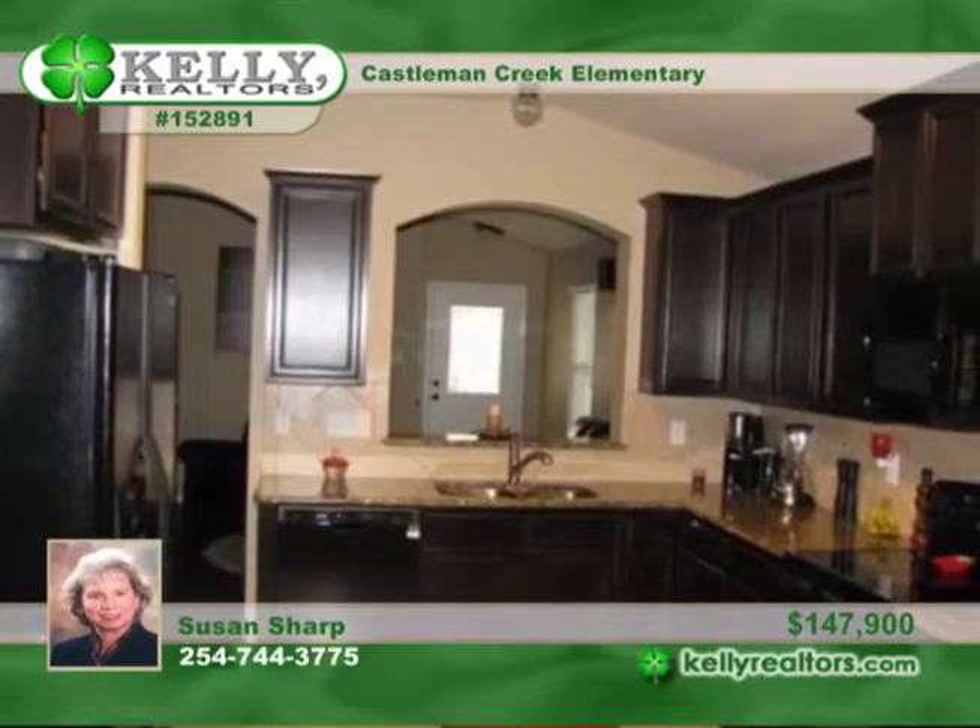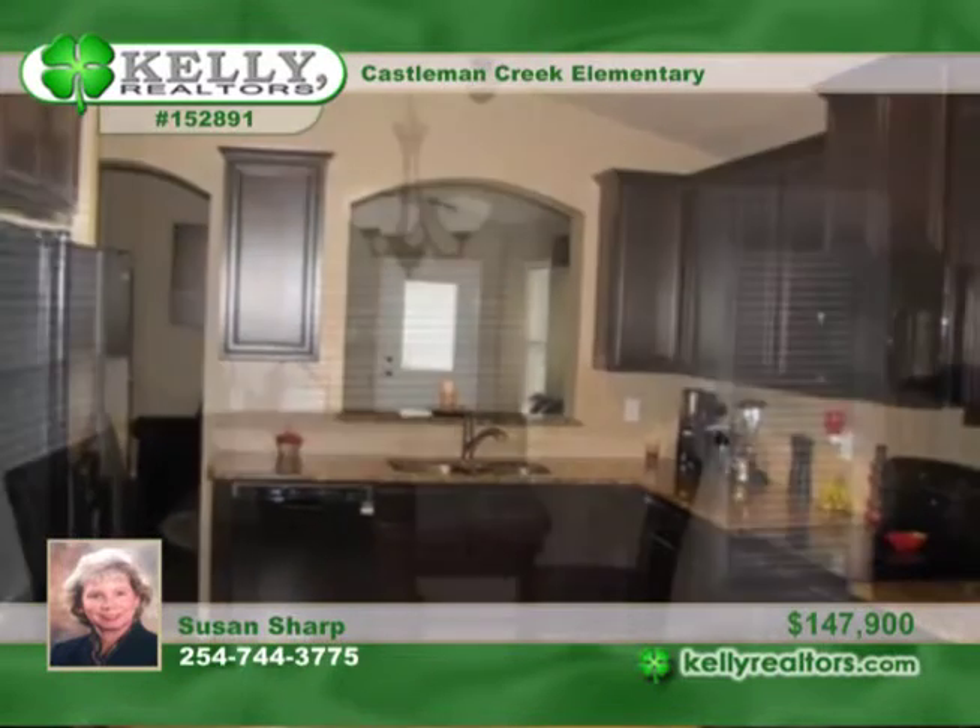This home is also pre-wired for surround sound and security system. You'll love relaxing on the covered front porch or on the backyard covered patio.